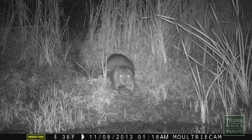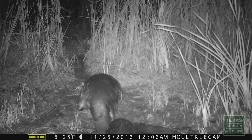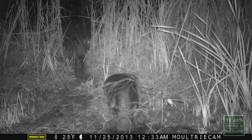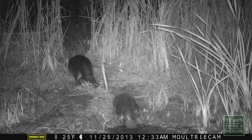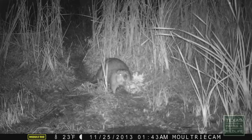Beaver are nocturnal, meaning they're typically active at night, so sightings of them can be rare, but signs of their activity are highly visible. These animals are busy in the fall and early winter gathering wood and other vegetation to store and eat in their dens during the winter.